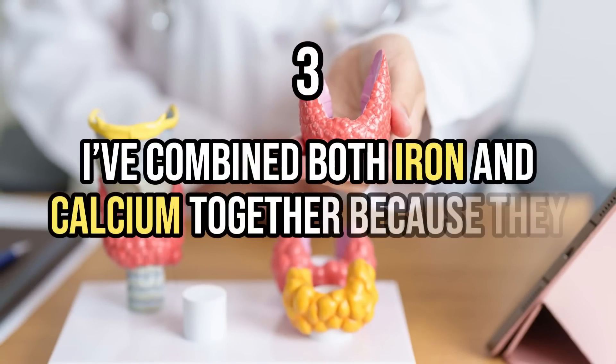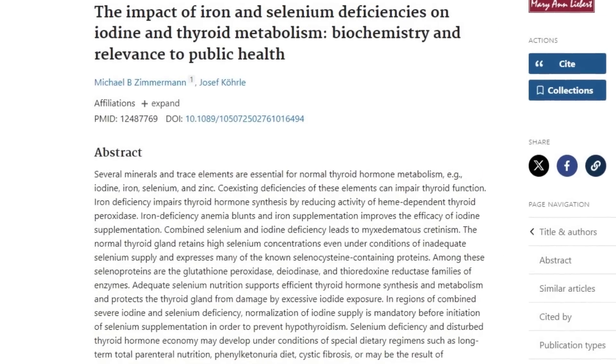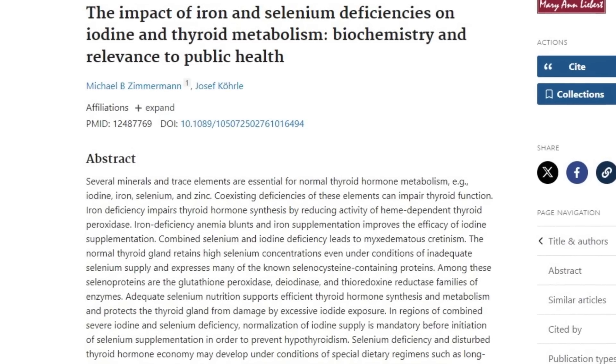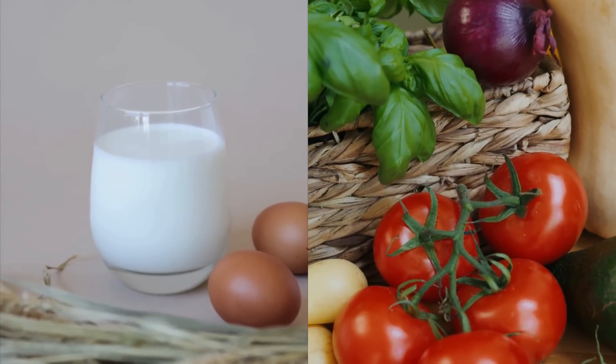For number three, I've combined both iron and calcium together because they both cause the same issue. If either are taken within four hours of your thyroid medication, they can bind to and inactivate it. Depending on how much iron or calcium you're taking, this effect can be as high as 25% — higher doses cause more binding and more issues. This effect also occurs if you're eating food that is high in calcium or iron, which is why most thyroid patients are told to take their thyroid medication on an empty stomach. Just be sure to take your thyroid medication four hours away from any food or supplement containing calcium or iron.